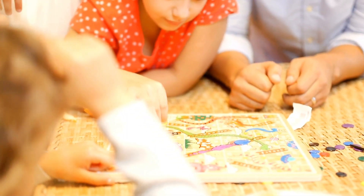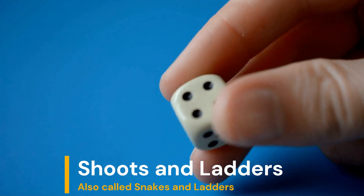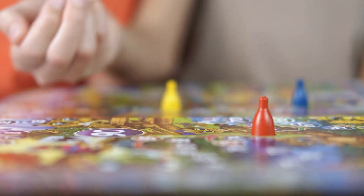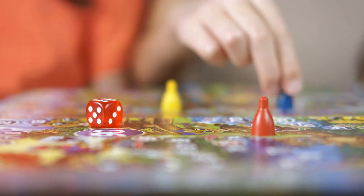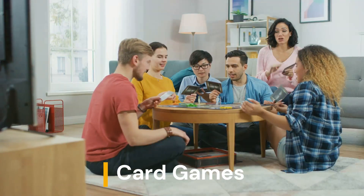First up, let's talk about the classic Chutes and Ladders. This game isn't just entertaining — it's a hidden gem for teaching kids patience and the consequences of their actions. Each roll of the dice offers a new lesson in cause and effect, which is crucial for developing their decision-making skills.